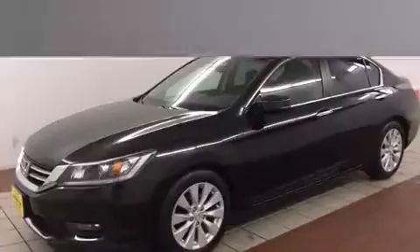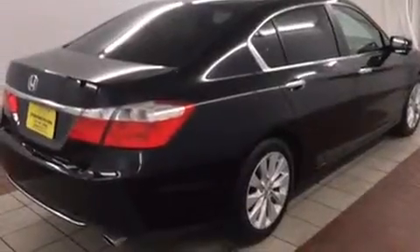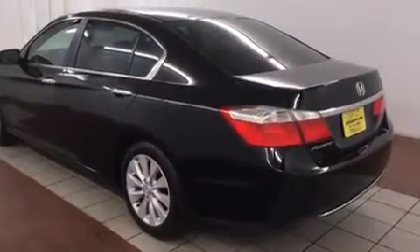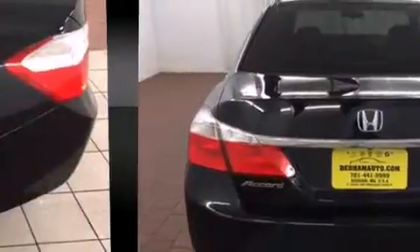Honda prioritized practicality, efficiency, and style by including a tachometer, variably intermittent wipers, fully automatic headlights, power moonroof, and one-touch window functionality. Audio features include a CD player with MP3 capability, steering wheel mounted audio controls.